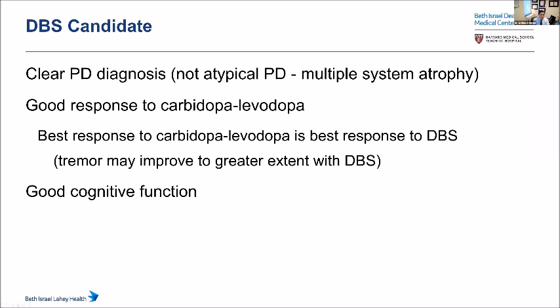A good DBS candidate has a clear Parkinson's disease diagnosis — not atypical Parkinson's or multisystem atrophy — a good historical response to Sinemet (even if it was three years ago and working less well now), and good cognitive function. Folks who've had very significant cognitive dysfunction to the point where they can't care for themselves well become a concern. These evaluations are standard and rarely produce surprising results — folks usually know whether they respond to medications and what their cognition is like.